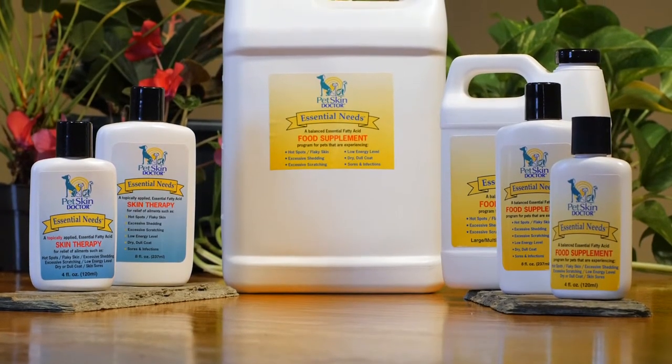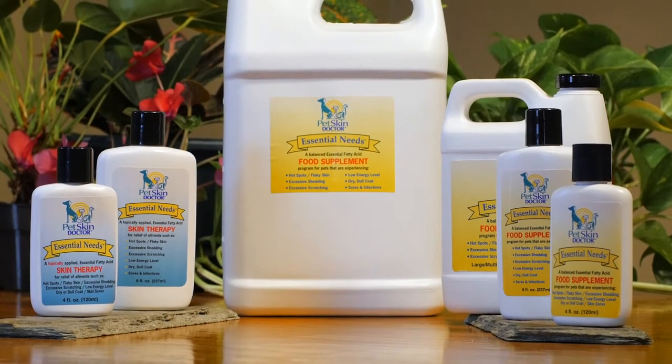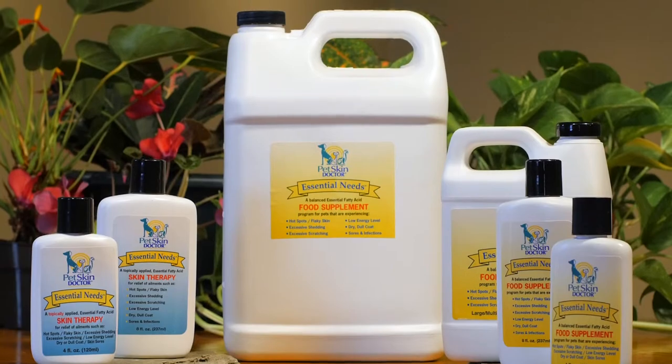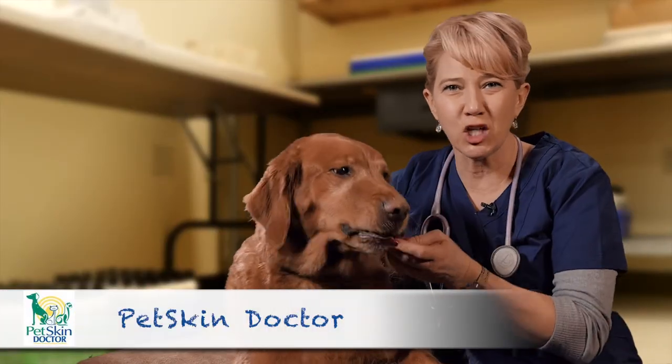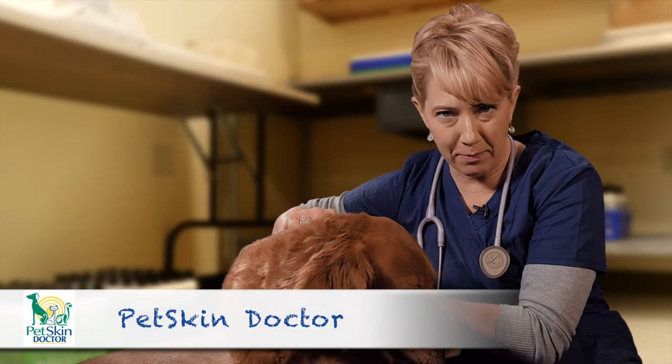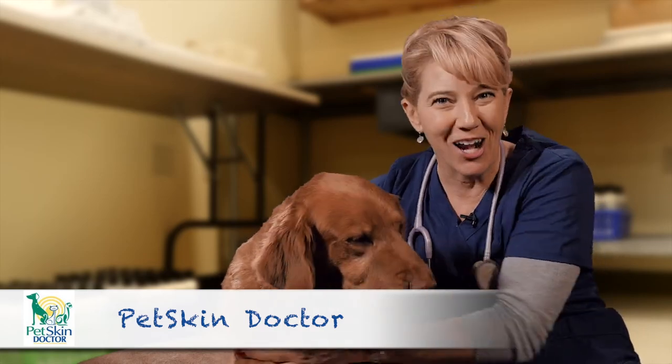If your dog or cat suffers from fatigue, allergies or painful skin ailments, these are products that you must try. Your pet will thank you for it. And don't forget to look for our 100% natural real meat and emu oil based treats. Please take the time to watch our additional videos where you can learn more about Pet Skin Doctor and our products.